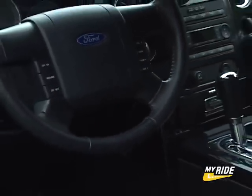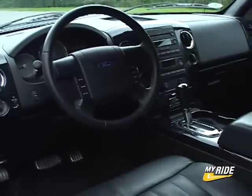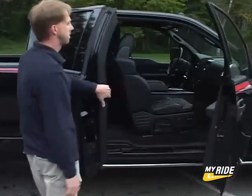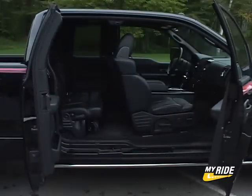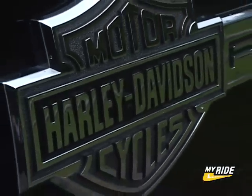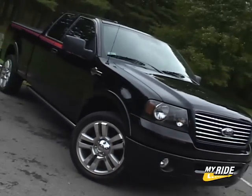And the interior is sumptuous with this plush leather. Starting at $38,285, the Harley-Davidson is the most expensive F-150 available, and equipped like mine with numerous options, the cost is $42,765. Available in limited numbers, this F-150 is for the die-hard Harley enthusiast. For Drive Time on Car TV, I'm Steve Hammes.